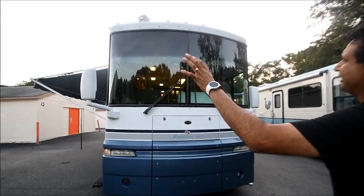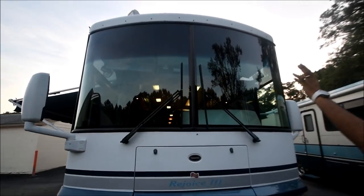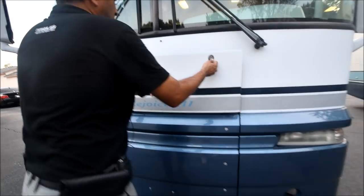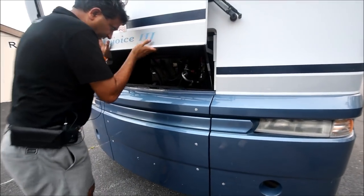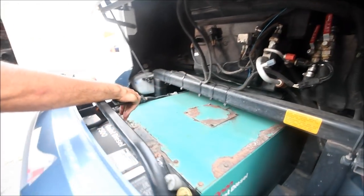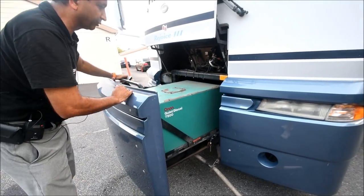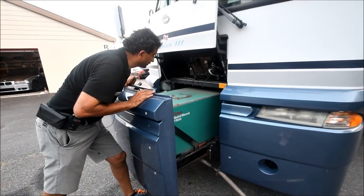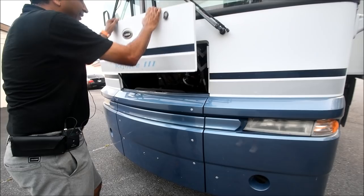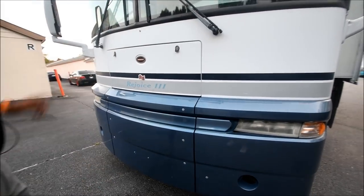Windshields are free from any cracks, star cracks, or any damage. As you can see, the generator slides out — you open this up and push the release to slide it out. As you can hear, the generator is running. Some YouTube viewers ask why, but it's hot and humid and we've got air conditioning running inside. It runs good.